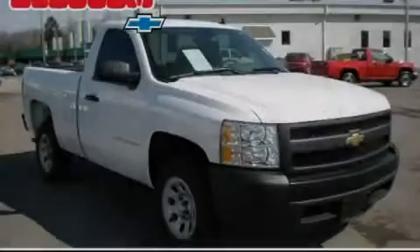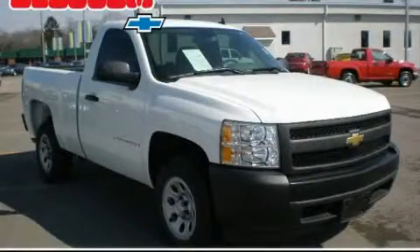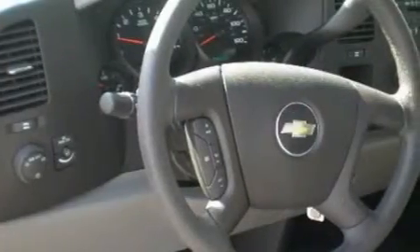Another fine vehicle offered by Blossom Chevrolet. This is a 2008 Chevrolet Silverado. Whether hauling, commuting, or towing, this truck is the right one for you.